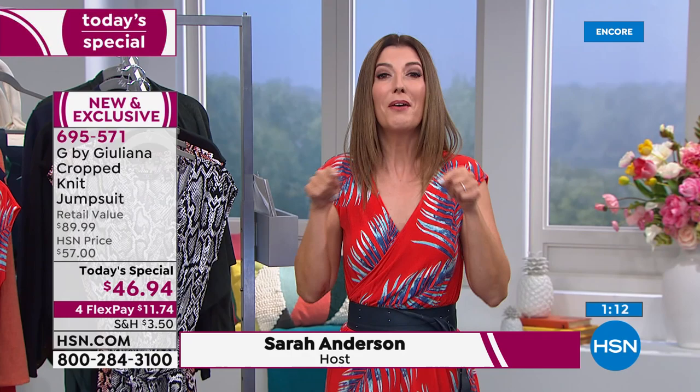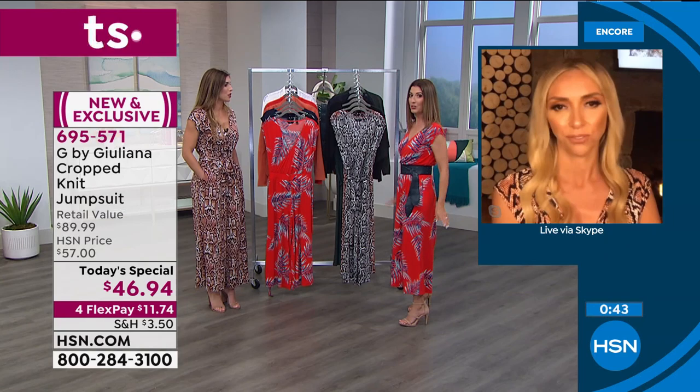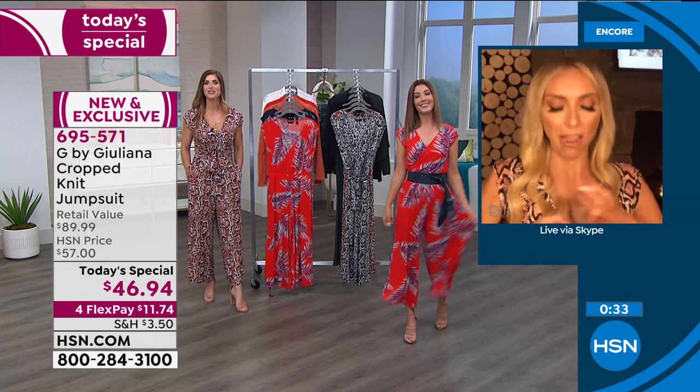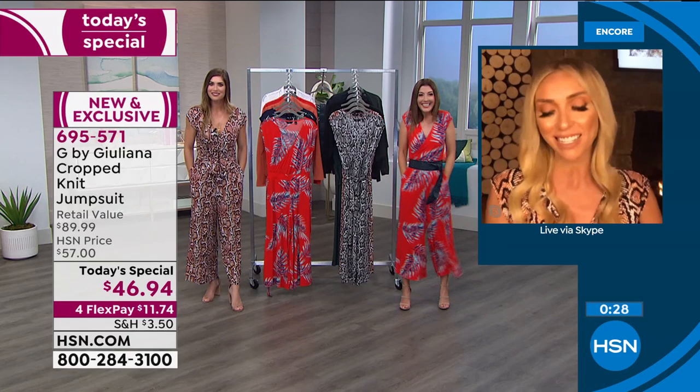For those hesitant about jumpsuits, here's reassurance: you'll be in and out of this one faster than unbuttoning and unzipping jeans. Just unsnap the V-neck and it falls to the floor — snap it back and you're out the door. And it never cuts you in half — there's plenty of room lengthwise in every size, with stretch all around. Juliana notes this is an even cuter jumpsuit style than last year's version, which already had hundreds of rave reviews.